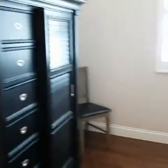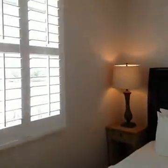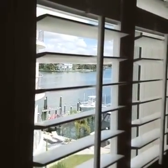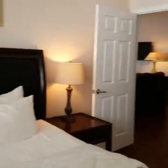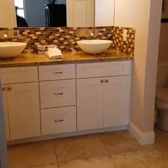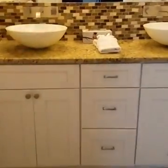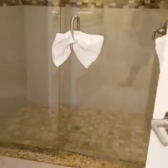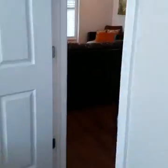You do get a water view from this room. There's a very cool bathroom — nice stand-up shower in here.